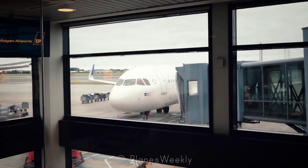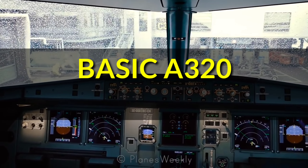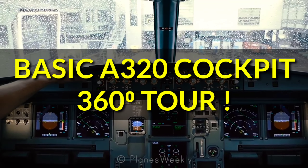Hello everyone, welcome back to A-Buzz Boys. This is Trisha Sharma, your host for today. Our today's video is on a very exciting topic, where we will discuss the A320 glass cockpit with the help of a 360-degree view.